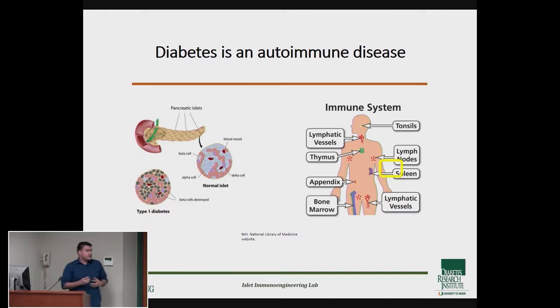The cells in the pancreas, more specifically the beta cells, produce a hormone called insulin that allows the rest of the cells in your body to obtain the nutrients from the food you're eating and use it as energy. In the case of people with type 1 diabetes, these cells are being destroyed — and the worst part is they're being destroyed by the immune system, which is supposed to be protecting you from getting sick, but is actually attacking you and making you sick.